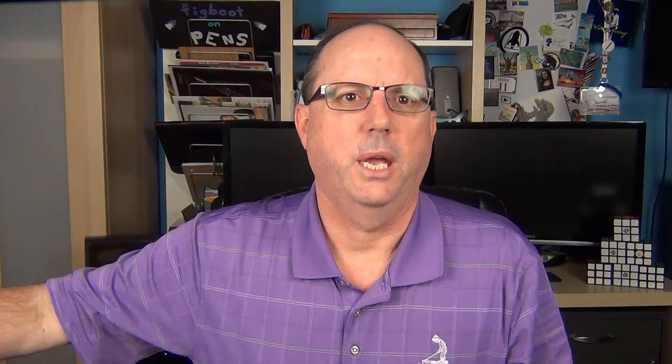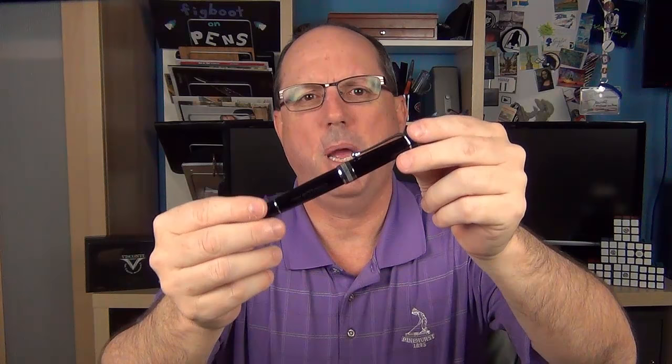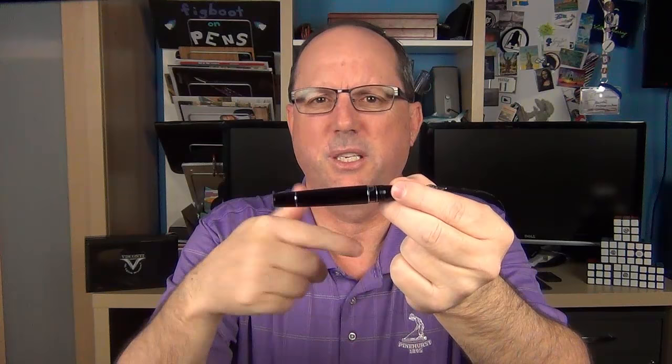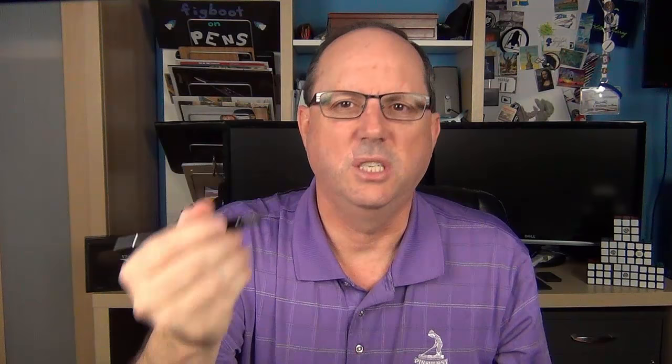The last honorable mention is a pen from Aurora — the Aurora Optima. While the majority of pens on this list are a bit larger, the Optima packs a big punch in its compact size. The Optima's resin has a nice quality feel, it's a piston filler, and it has a really nice ink window. They did a great job incorporating the window into the end of the section without making it feel like a chunk has been taken out. The medium 14-karat gold nib is really pleasant — decently smooth with good feedback. I'll definitely get to a full review in the near future.